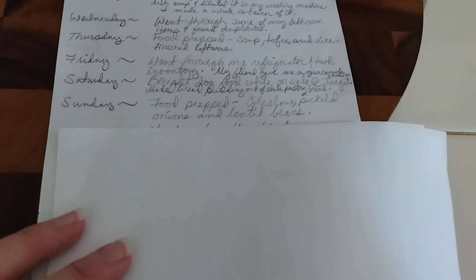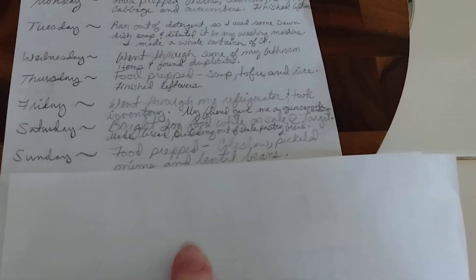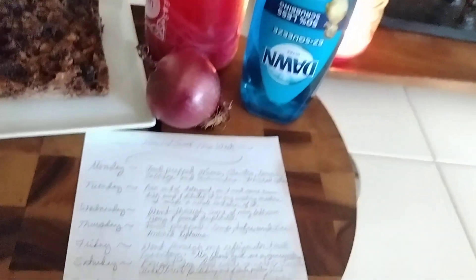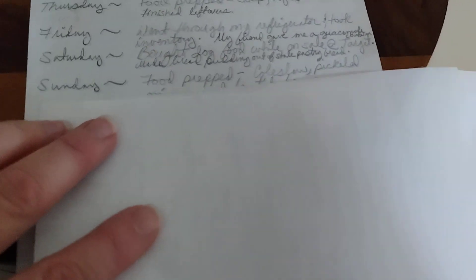On Saturday I food prepped again - short small prepping sessions so the produce wouldn't go bad. I did coleslaw, pickled onions, and lentil beans. Here are the pickled onions - I've eaten about half, it was full to the top. Aren't they beautiful? They look so beautiful on salads, food, and avocado toast. The onions came from the food bank - I keep them in my garage where it's cooler. Really love them and I'm getting through them quickly.